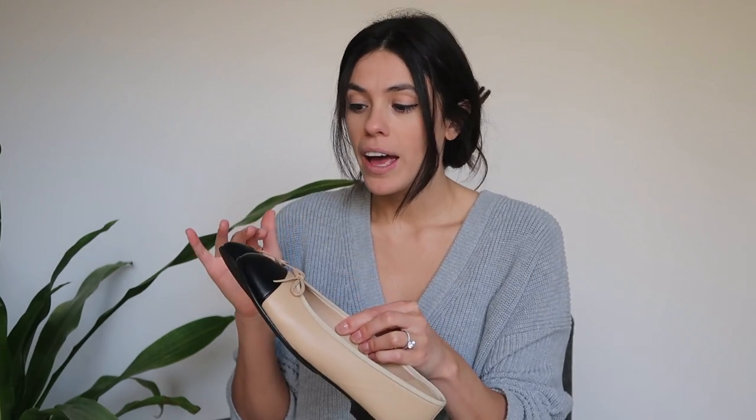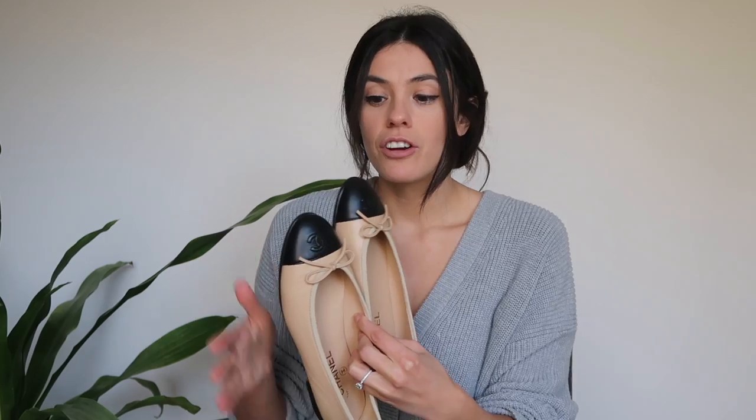I first decided I wanted the classic colorway — the beige and black leather shoes. I'd tried them on maybe once before in a store. My associate told me they only had one size available, a 38, and I'm typically a true-to-size 38 in shoes generally. She said they typically run true to size.